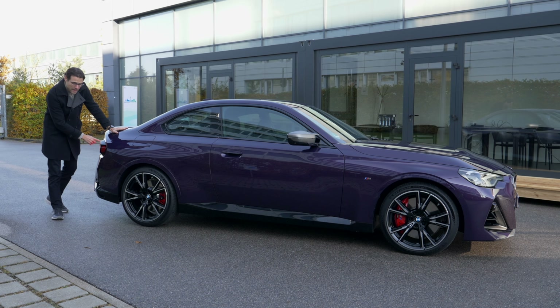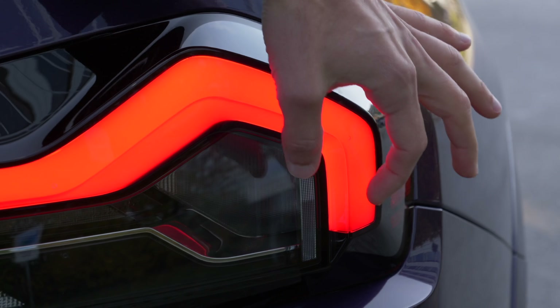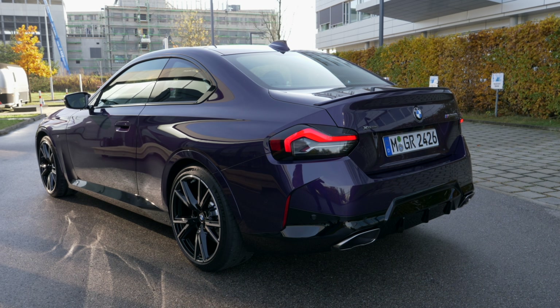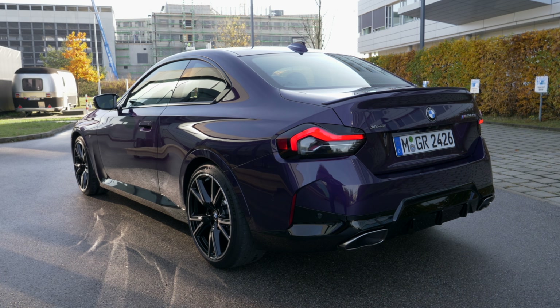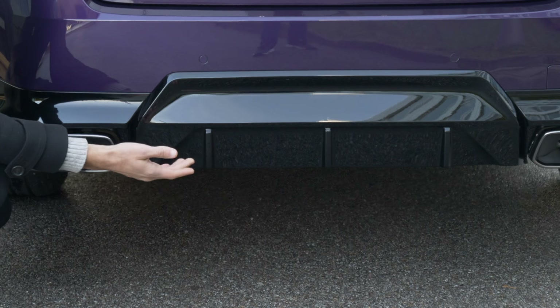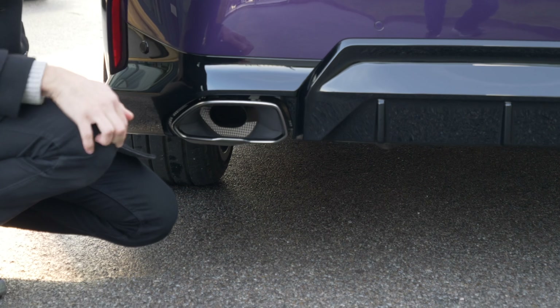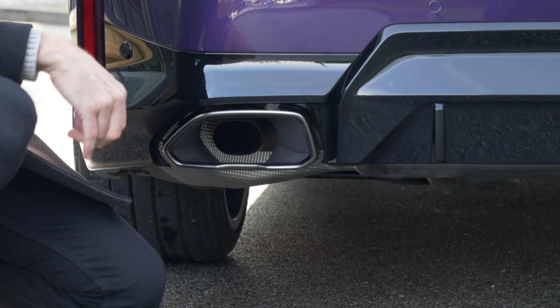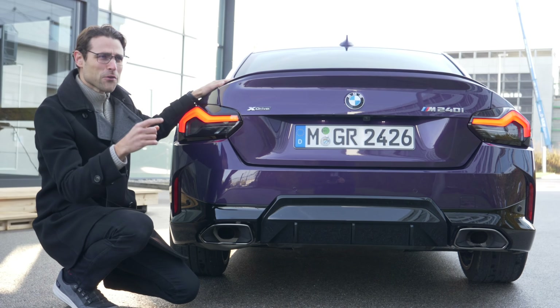Look at the tail lamps — super three-dimensional. This is really unique and a daring design at the rear, very strong even though we're in the compact segment. X-Drive means it's the all-wheel-drive model. There's a super strong diffuser style as well. The fake exhaust police will note these Freiformblenden — that's the German word for a free-form outline cover for the exhaust tips. The actual exhaust tips are on the inside. The weight balance is 50-50, very well balanced between front and rear axle.